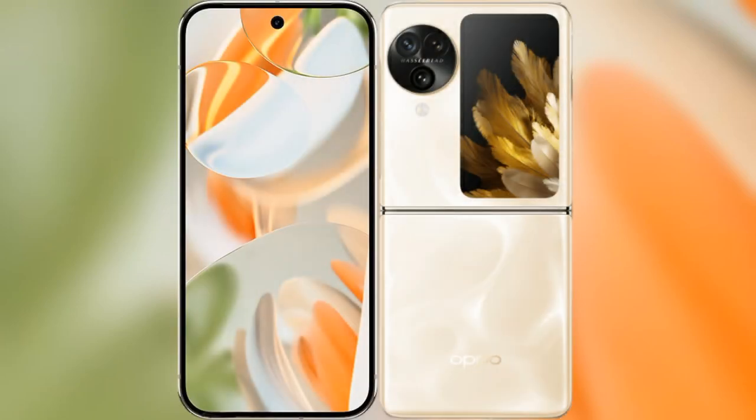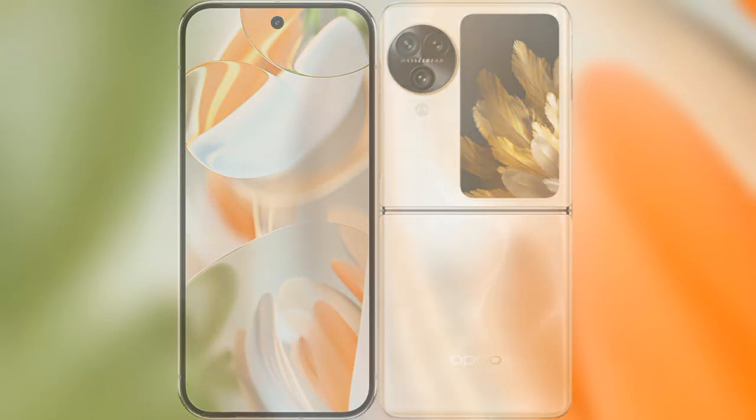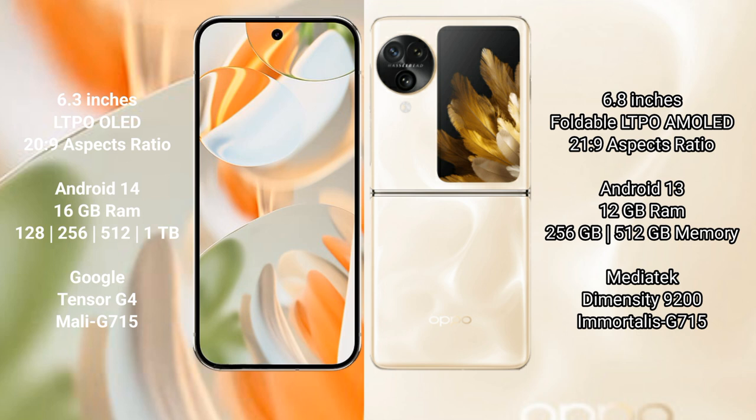I will compare the new Google Pixel 9 Pro with the Oppo Find N3 Flip. The Google Pixel 9 Pro features a 6.3-inch LTPO OLED display with a 22:9 aspect ratio. The Oppo Find N3 Flip features a 6.8-inch foldable LTPO AMOLED display with a 21:9 aspect ratio.